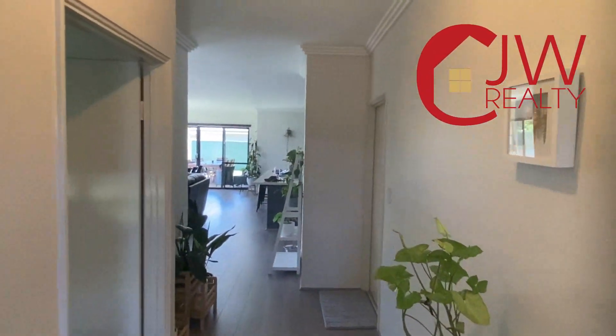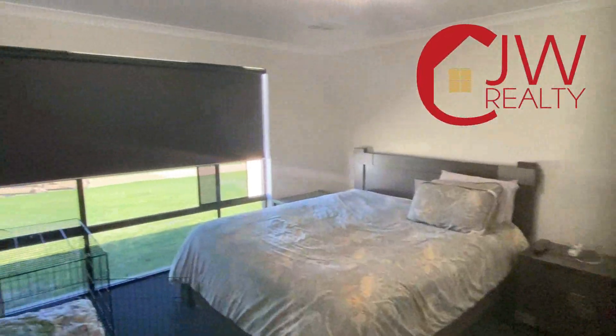Hi, Carl Wilde here from CJW Realty, and welcome to 13 Parksview Boulevard in Vasse — a 2015-built Scott Park home.